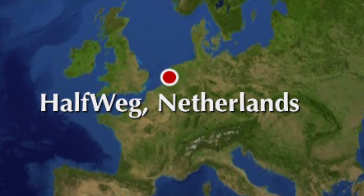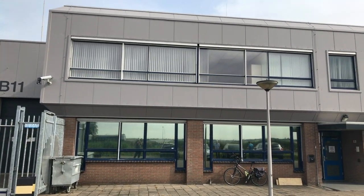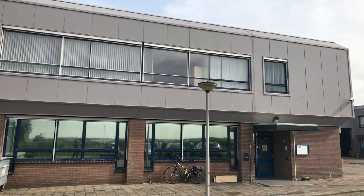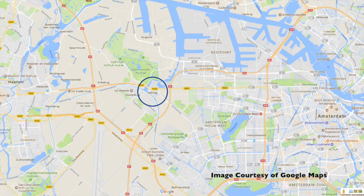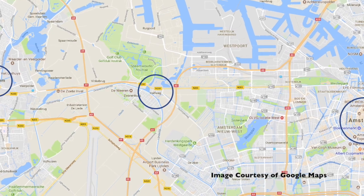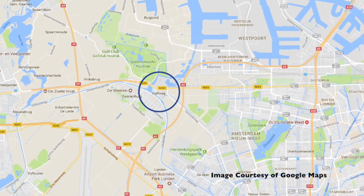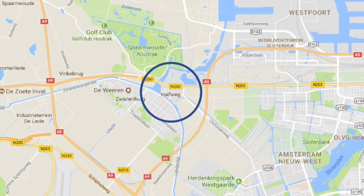Cogent Communications welcomes you on a video tour of the Halfweg data center in the Netherlands. Perfect for customers who want to be outside the congestion and traffic of Amsterdam, the facility is located about 15 kilometers west of the city center of Amsterdam and 10 kilometers east of the city of Haarlem. In Dutch, the translation of Halfweg is 'halfway,' as it is about halfway between those two larger cities.